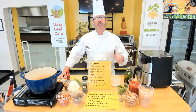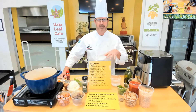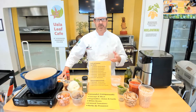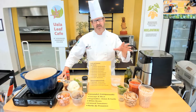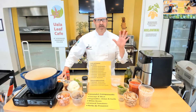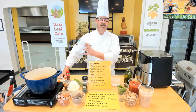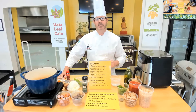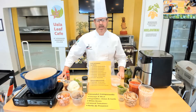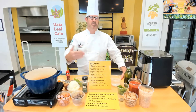Thanks for the introduction, Lonnie. Tonight we are doing, as Lonnie mentioned, the cassoulet, which is a popular dish in France. The dish actually is from southwestern France. The Herbes de Provence that we'll talk about is more of a southeastern French thing, around Nice and the regions between there and Marseille — the French Riviera, so to speak. But it's a blend of a lot of different herbs that we'll talk about.